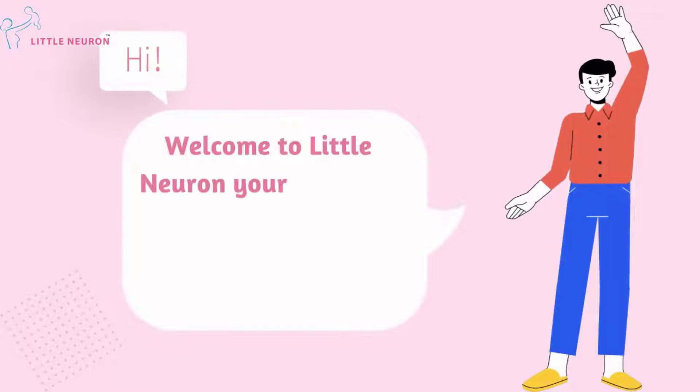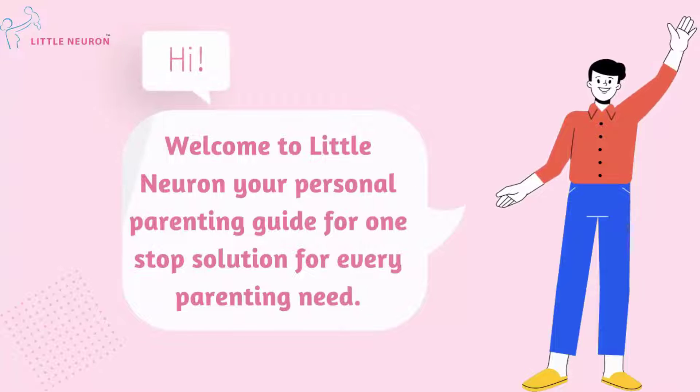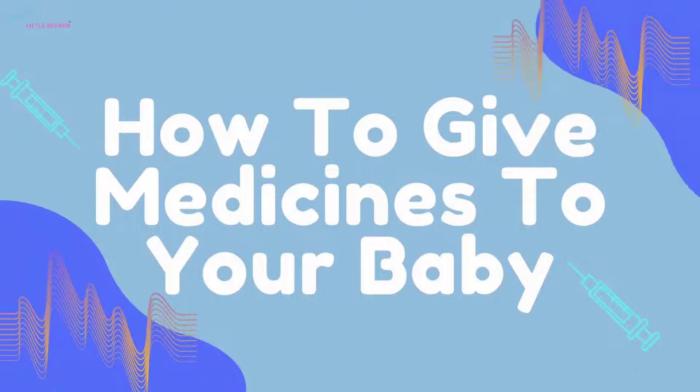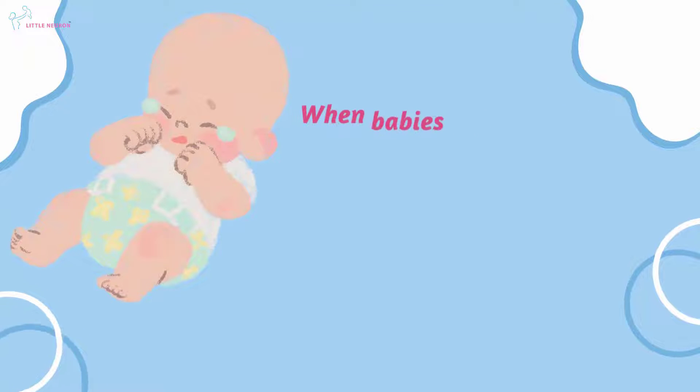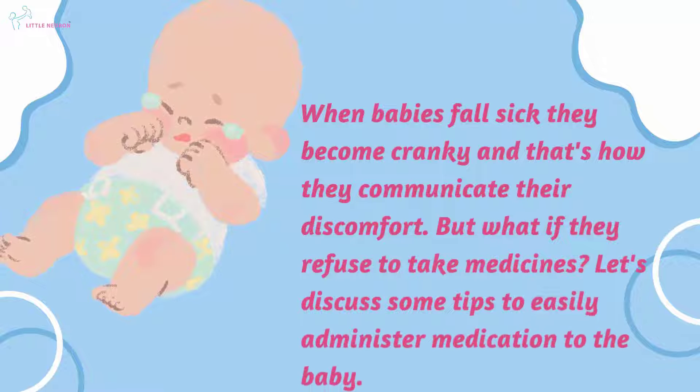Welcome to Little Neuron, your personal parenting guide and one-stop solution for every parenting need. How to give medicines to your baby. When babies fall sick, they become cranky and that's how they communicate their discomfort. But what if they refuse to take medicines? Let's discuss some tips to easily administer medication to the baby.